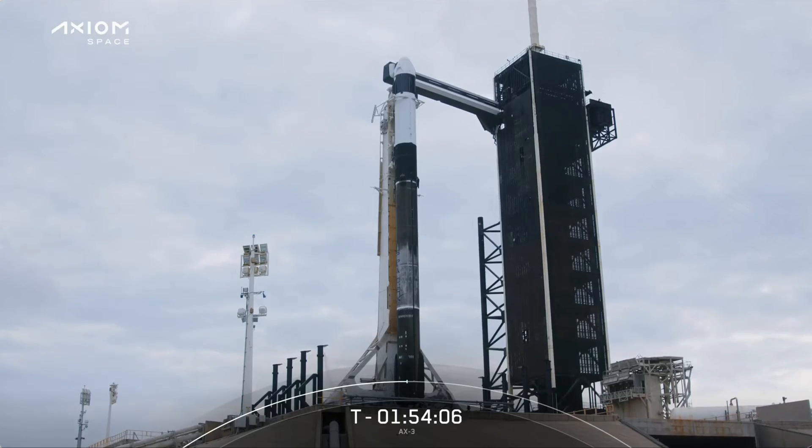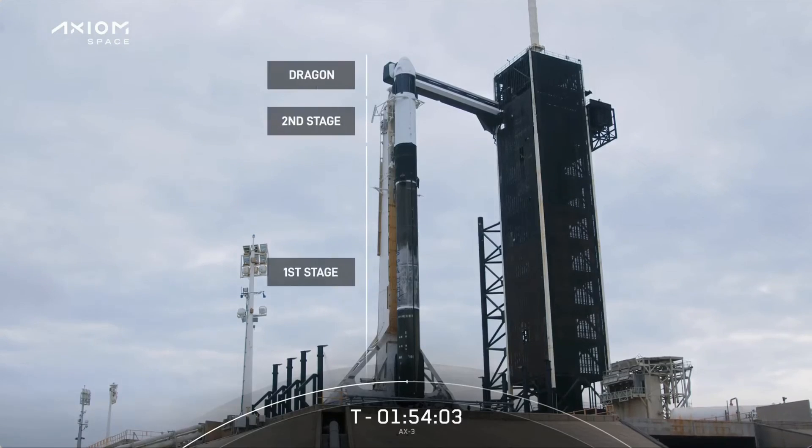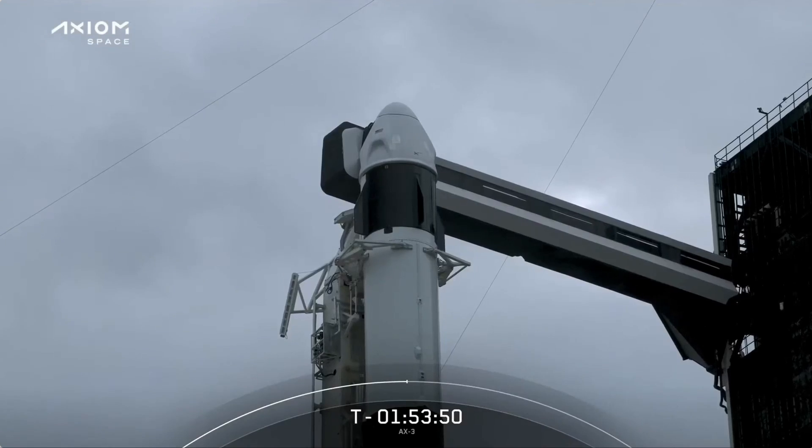Below the Dragon is the Falcon 9's second stage. Its job today is to secure Dragon's entry into low-Earth orbit before separating, leaving Dragon to continue its journey to the space station on its own thrusters. Reusability is the key to making spaceflight more routine and ultimately what will enable humans to become multi-planetary. Both the first stage booster and the Dragon spacecraft flying today are flight-proven. The first stage has supported four previous missions, while this Dragon capsule has supported two previous missions. In fact, the AX-2 crew that flew in May 2023 launched on this same first stage booster.